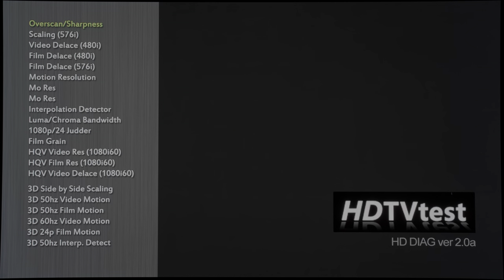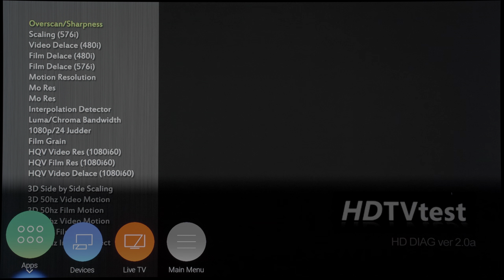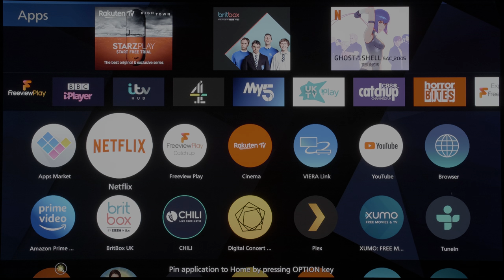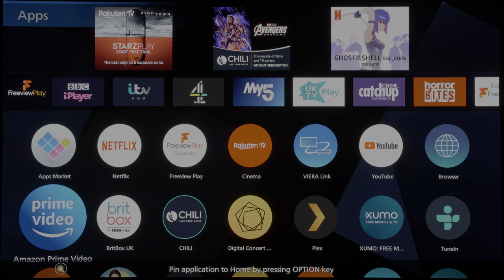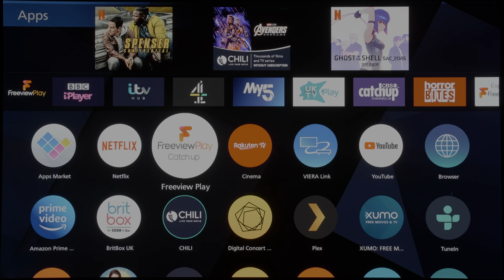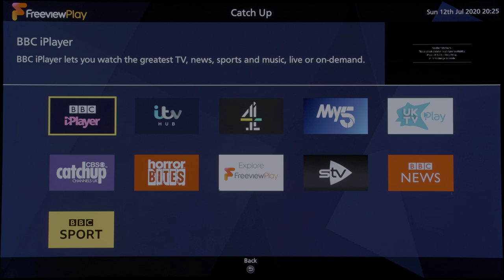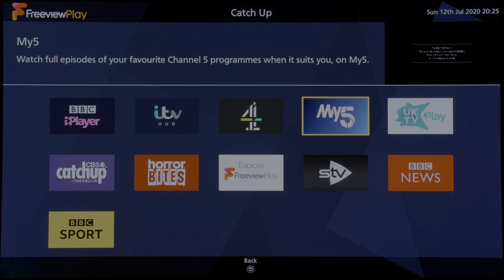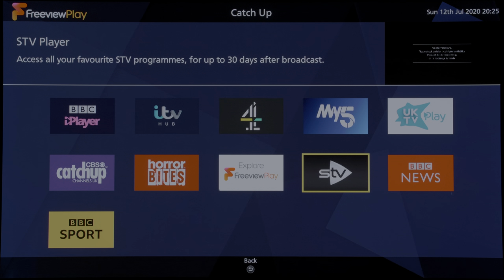Panasonic's My Home Screen 5.0 portal isn't as intuitive or comprehensive as rival smart TV platforms, but does offer many key streaming apps such as Netflix, Amazon Prime Video, YouTube and Rakuten TV, with the notable omission being Disney+. There's Freeview Play on board too, providing access to all the major UK catch-up TV services including BBC iPlayer.